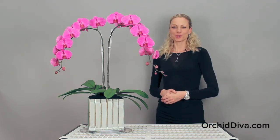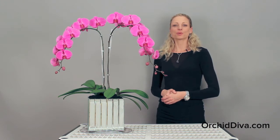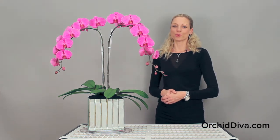Hi, I'm Juliette. Welcome to our online orchid shop orchiddiva.com. I'd like to present to you our orchid arrangement Wonder. Elegant and bright, this arrangement is a great focal point for any room.